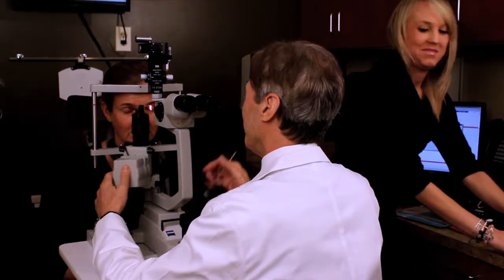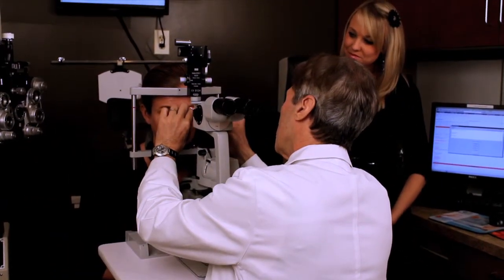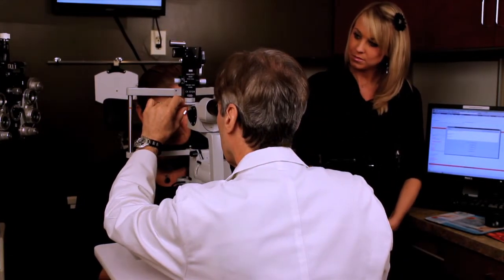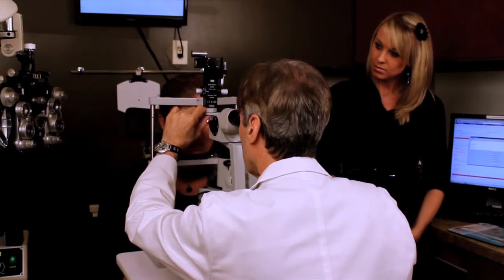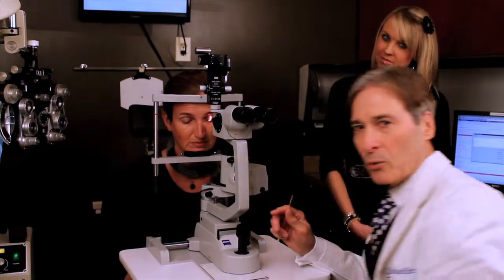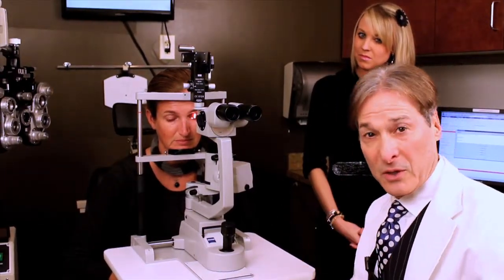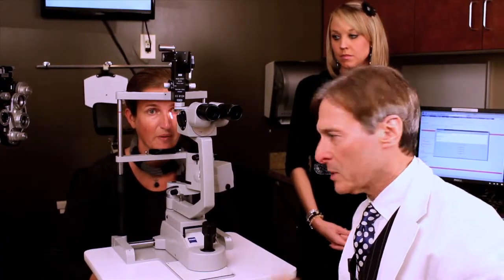Look down for me — we're going to invert the upper lid. This is the most important test you do in a contact lens evaluation because I want to know if Joy has any type of allergies up under her eyelid. We know that wearing contact lenses can cause a disease called giant papillary conjunctivitis, especially in children.